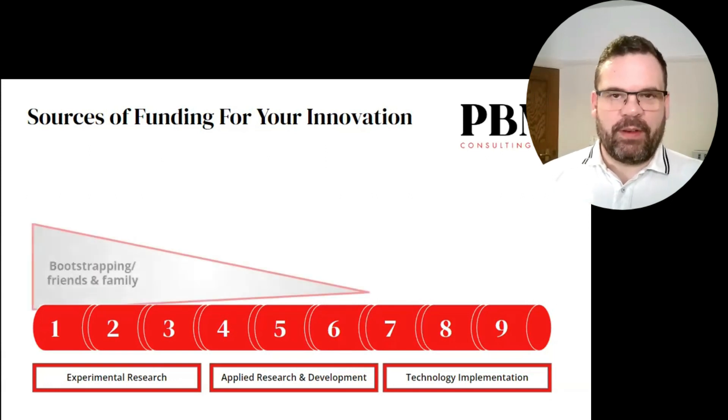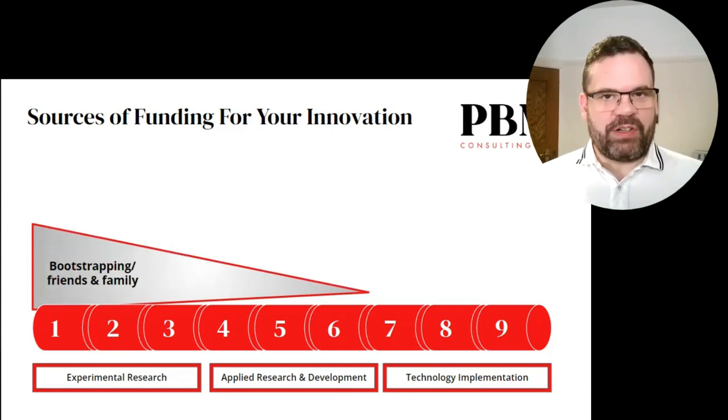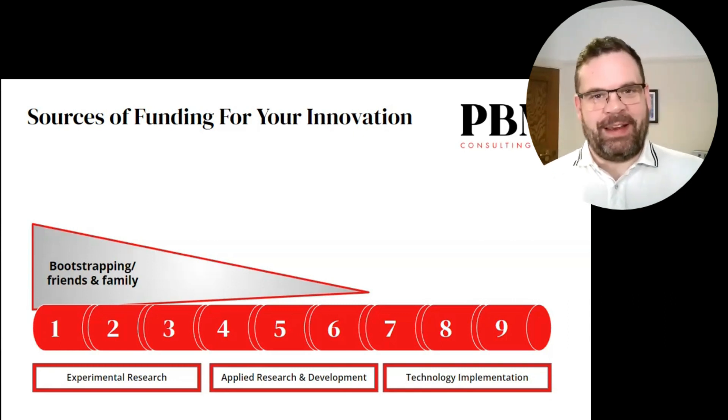Let's start with the most well-known: bootstrapping — financing of your innovation through your personal investments and those from what we call FFF: Friends, Family, and Fools.